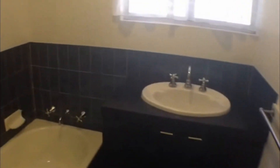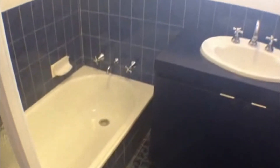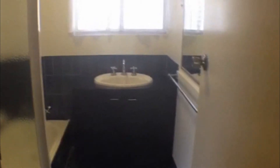Just off the hallway here we have the bathroom. We've got a separate shower, vanity unit, and separate bath. Once again nice and tidy, very well presented and clean.